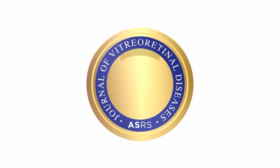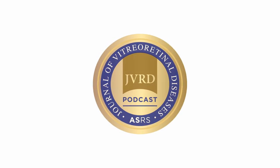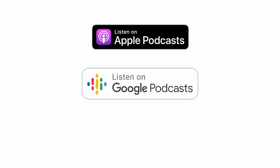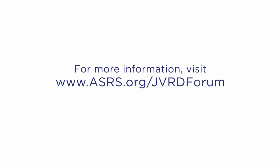Dr. Ratcheskaya, thank you for joining us at the Authors Forum for JVRD. It's been my pleasure — thank you so much. Thanks for tuning in to the JVRD Authors Forum. You can watch and listen to more episodes on the ASRS YouTube channel and on popular podcast directories, including Apple Podcasts, Google Podcasts, and Spotify. Visit www.asrs.org/JVRDforum on the ASRS website to learn more. See you soon.